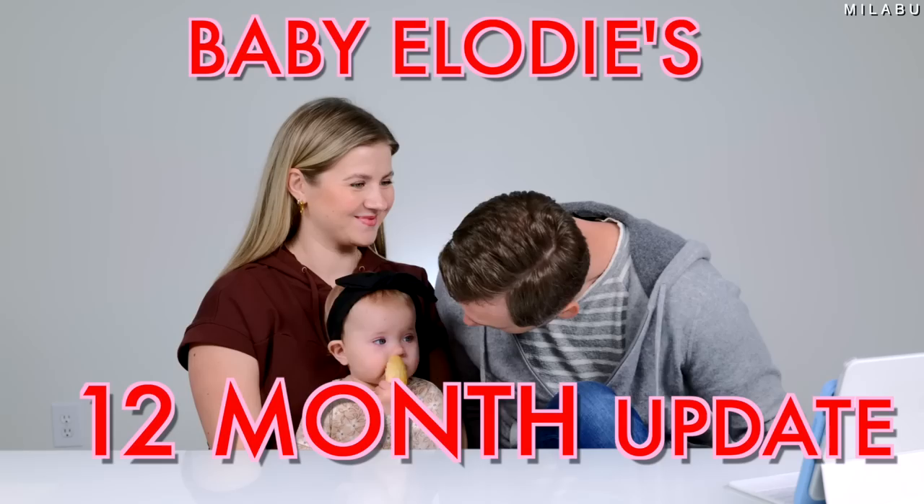We're there. We're at one year — the 12-month update. We just celebrated your birthday. You're one. 12-month update.